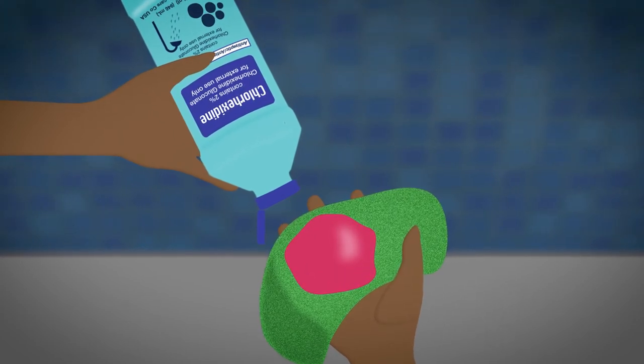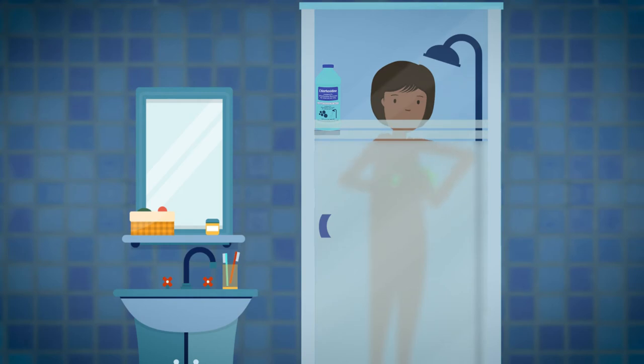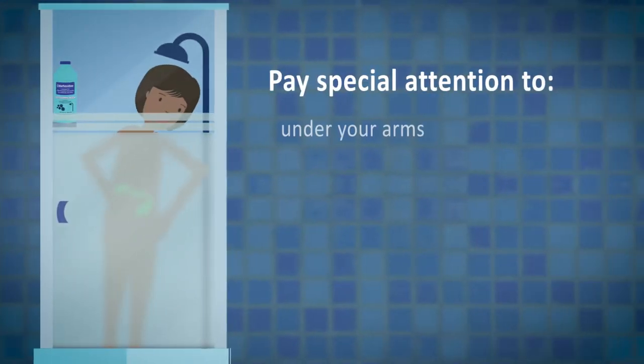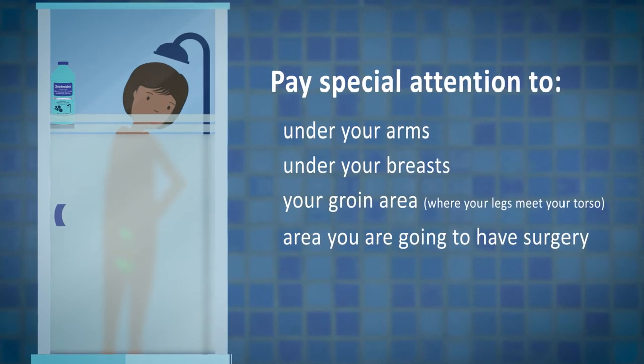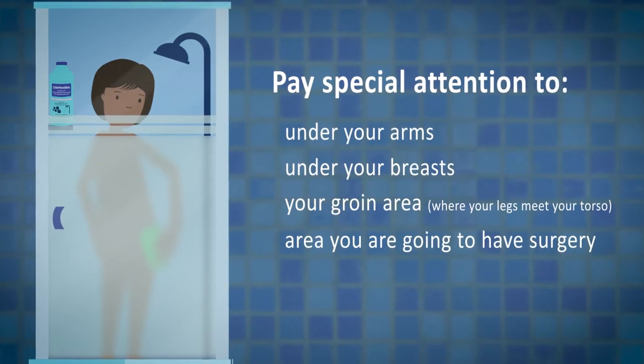Apply it to your whole body from the neck down. Pay special attention to your underarms, under your breasts, your groin area where your legs meet your torso, and the area where you're going to have surgery.